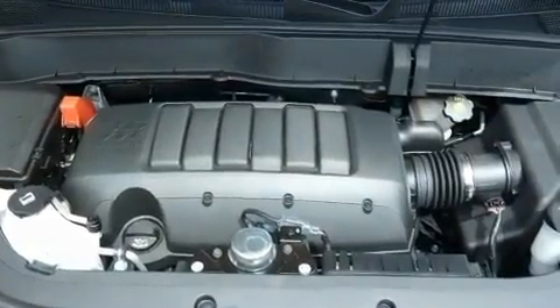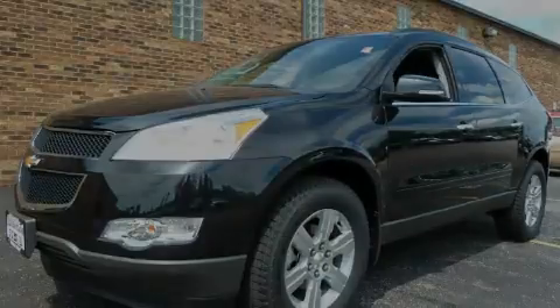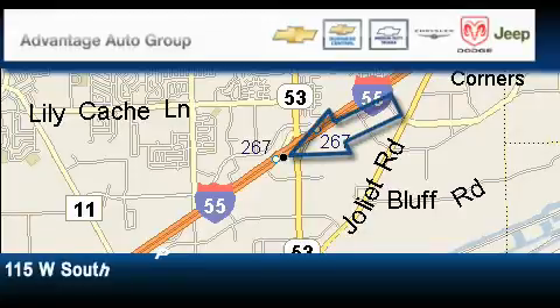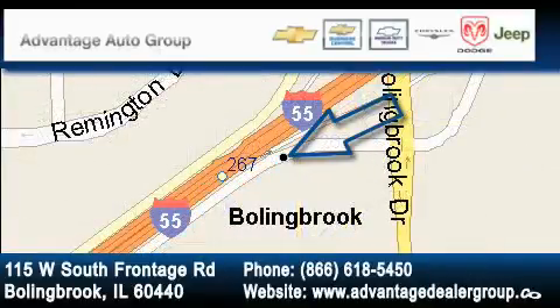Contact us today to schedule your opportunity to see this automobile in person. Advantage Chevrolet Bolingbroke is located at 115 West South Frontage Road in Bolingbroke. Our goal is to exceed all of your expectations to ensure that you'll return for future visits.